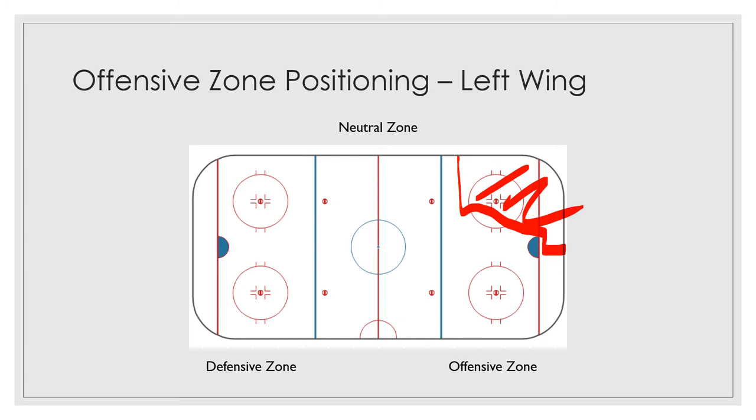The wing has got a couple of responsibilities once he's set up in the zone in that area. One of the first ones — and this goes for both, whether it's offensive or defensive — during face-offs he's going to line up on the left side of the ice. He's generally going to stay in that area that we talked about on the left side of the ice, hence the name left wing.